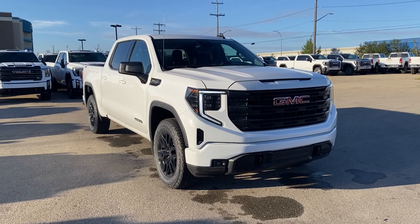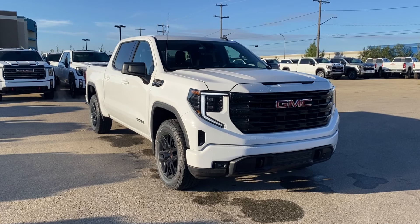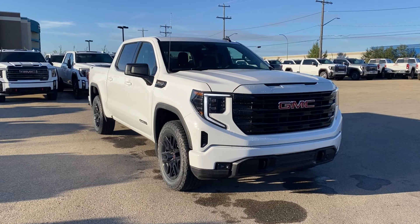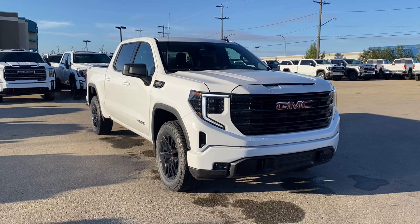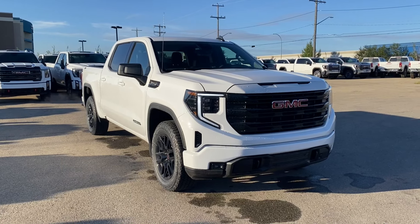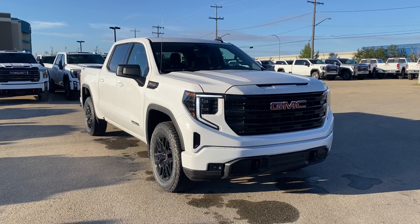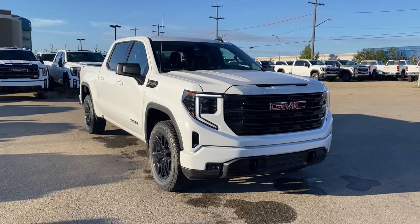Welcome to Wolf GMC Buick. Today we're going to be taking a look at a new 2024 GMC Sierra 1500 Elevation — Summit white paint with a jet black interior. Under the hood you have a 5.3 litre V8 engine paired with a 10-speed automatic transmission. Some features you can expect to find include heated seats and steering wheel, adaptive cruise control, wireless charging, forward collision alert, and so much more. Let's go take a look.